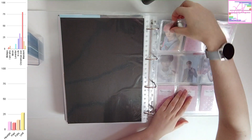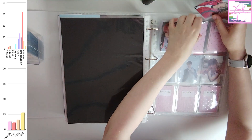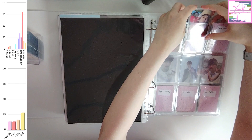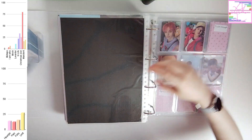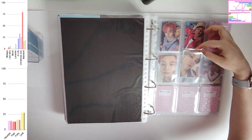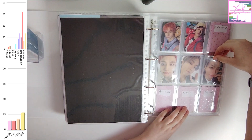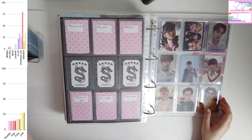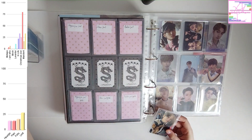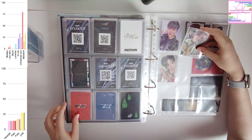First off is Stray Kids. For Stray Kids today I have the first few photocards for 5 Star that I have, which is great. I already have quite a lot of photocards for this compared to how many I should have. So I'm making very good progress with this album and I'm really happy about that, because it's always more difficult to collect photocards when the album has been out for a longer time.